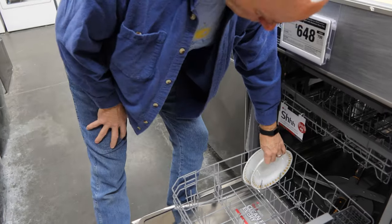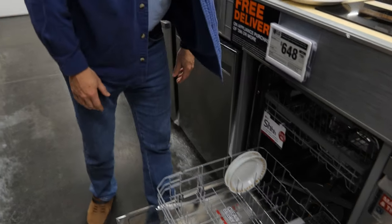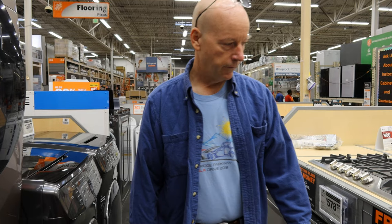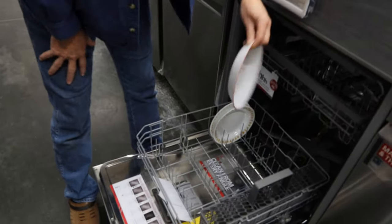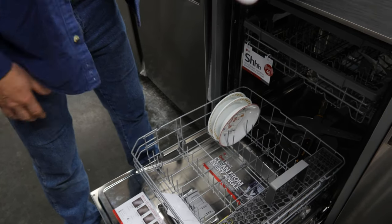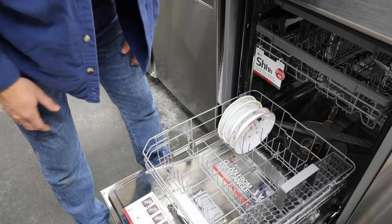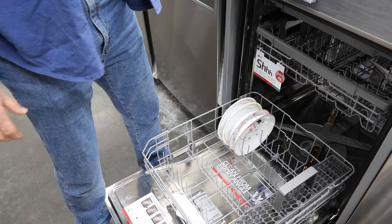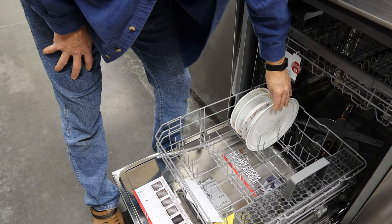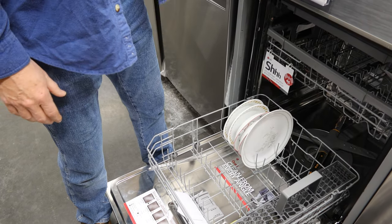These bowls give our current dishwasher trouble — we have to do every other space. The holiday bowls only come out a couple months a year, but the regular bowls stay out year-round. Plates obviously work well and you probably won't have to leave spaces between them.